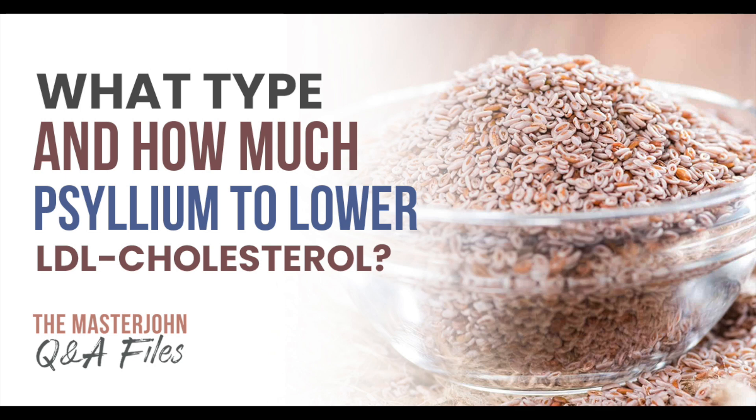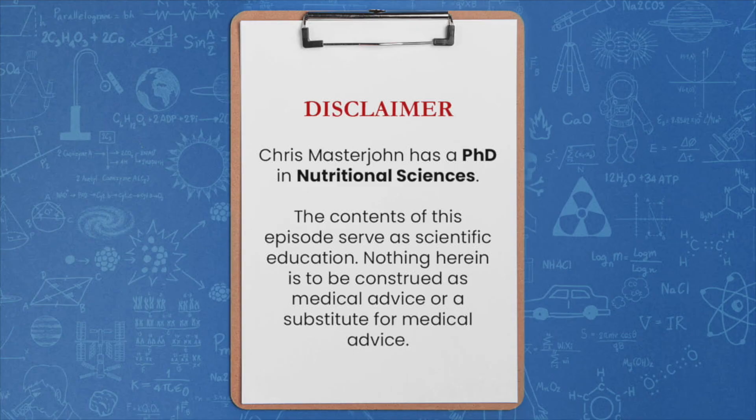My question today, Chris, is about psyllium husk and potentially using it as a tool to lower LDL cholesterol levels. Can you share your thoughts and advice around the specific form or even specific supplements of psyllium husk for that purpose?